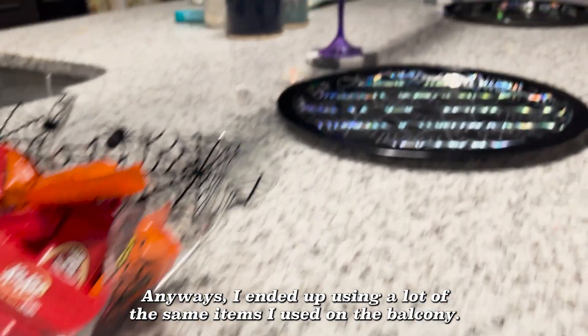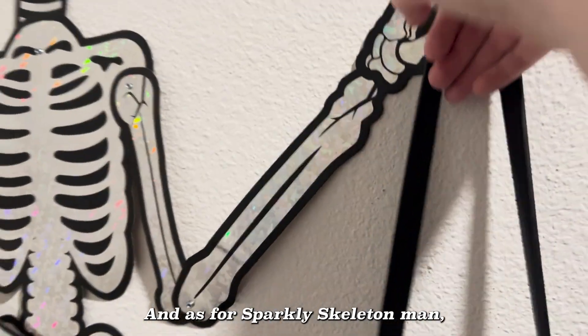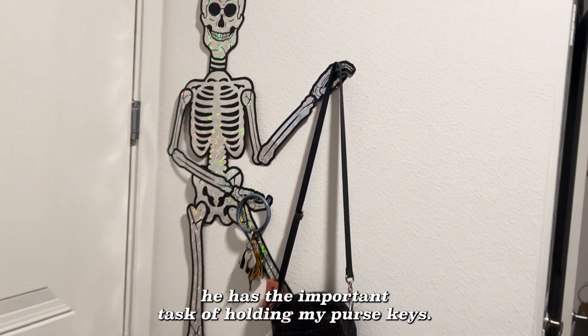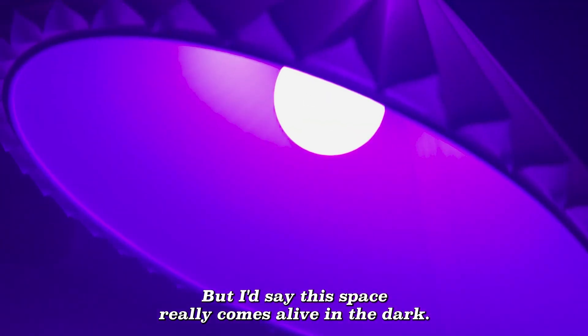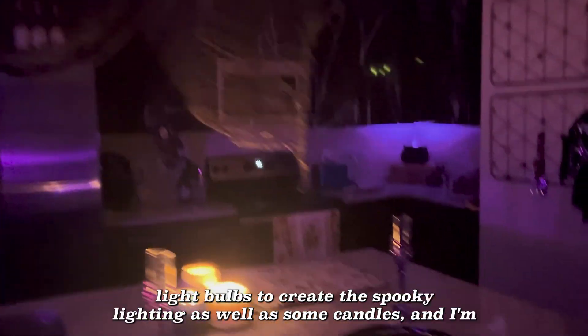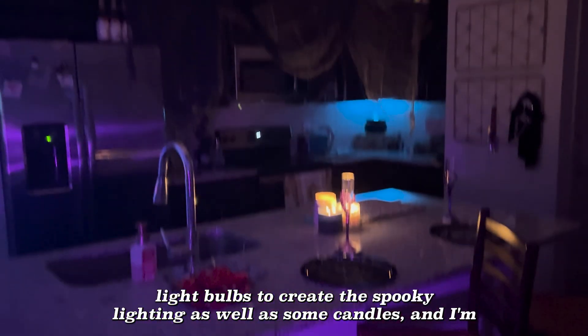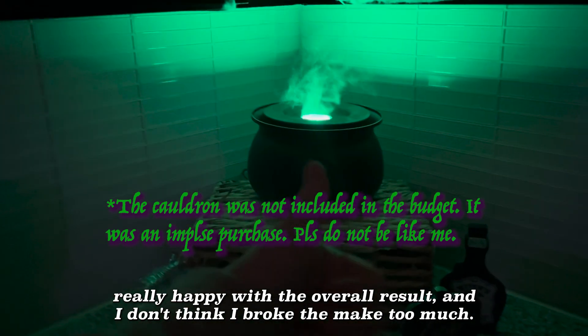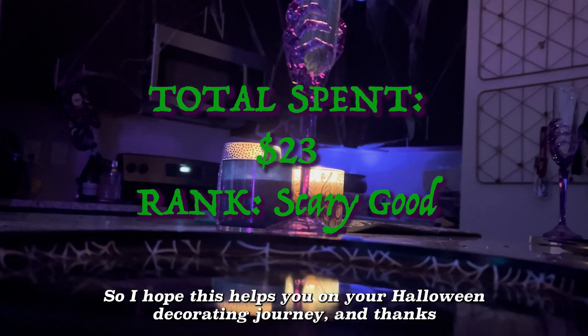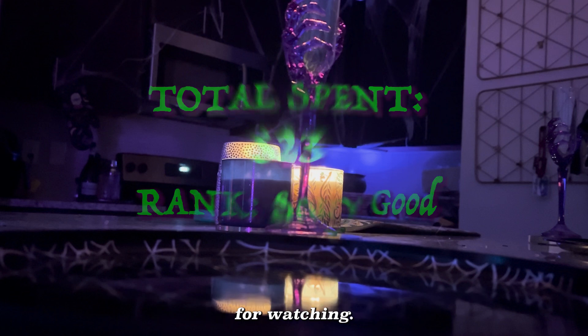Anyways, I ended up using a lot of the same items I used on the balcony. And as for sparkly skeleton man, he has the important task of holding my purse and keys. But I'd say this space really comes alive in the dark. I ended up using those purple light bulbs to create spooky lighting as well as some candles. I'm really happy with the overall result, and I don't think I broke the bank too much. So I hope this helps you on your Halloween decorating journey — thanks for watching.